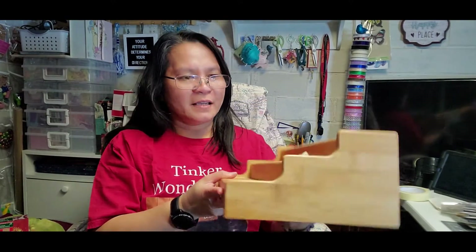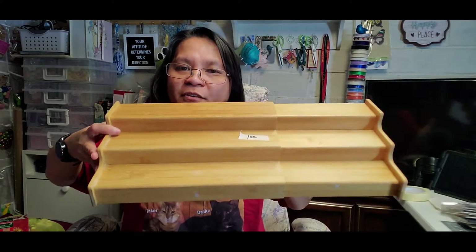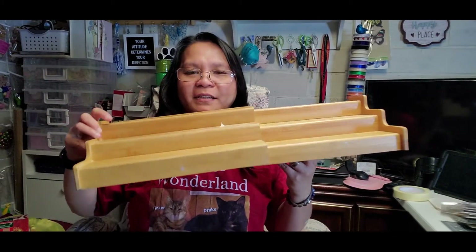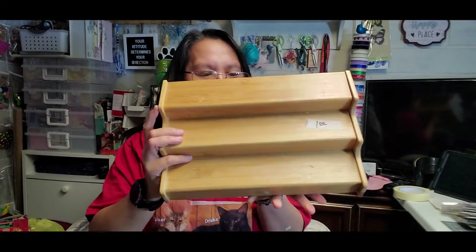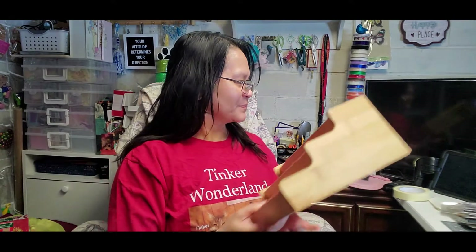I'm so happy to bring these home. The next item I got is this organizer — a shelf organizer made of wood, and I got it for a dollar. It's really nice wood and I have a lot of ideas for it. I love organizing, so this will definitely work for me.